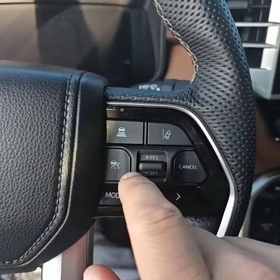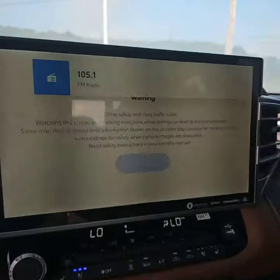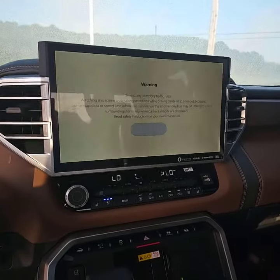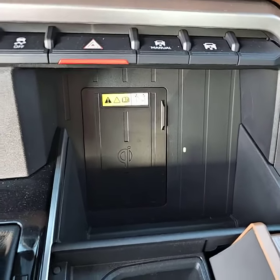Here you can find your adaptive cruise control. On this side, you've got your hands-free calling. Massive LCD screen. And then lastly, you do have a wireless phone charger.